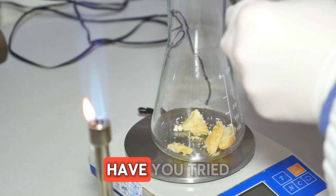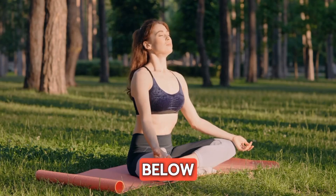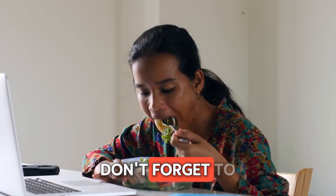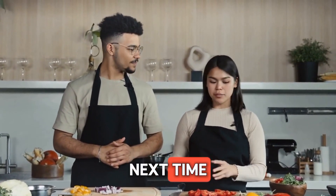I want to hear from you — have you tried any of these tips? Share your experiences in the comments below. And if you found this video helpful, please give it a thumbs up and share it with your friends. Don't forget to check out my other videos for more health tips. Thanks for watching, and see you next time.